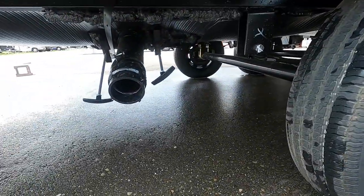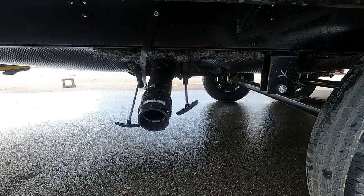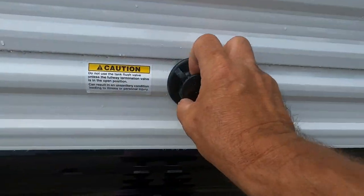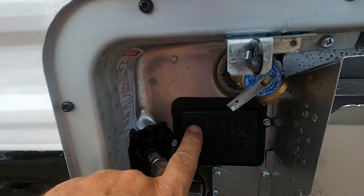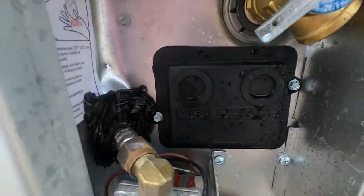Down here is where your gray and black tanks will dump. This is a black tank flush — we'll talk about that when we dump the black tanks when leaving the campsite. Again, here's your hot water heater. If the hot water heater doesn't seem to be working, come out here and check to see if this button has bubbled up. If it has, press it back in — it is a reset valve.